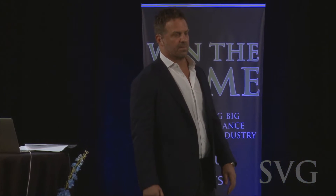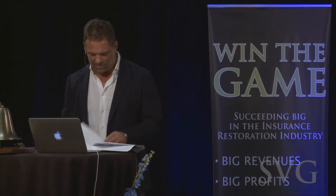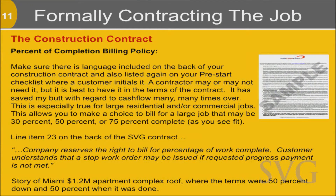I'm going to assume most of you know how to contract a job, but the language in the back of our contracts has some things we include. You remember my Miami, Florida story of collecting AR — the nightmares? Well, this was born out of that chaos. There are three specific things you want to make sure are in the back of your contract. One is a percentage of completion billing policy — a simple statement where the company reserves the right to bill proportionally for percentage of work complete, and the customer understands that a stop work order may be issued if a requested progress payment is not met.